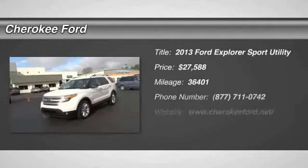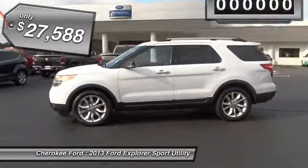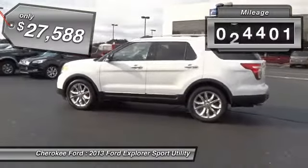The 2013 Explorer. You've got a lot of capabilities to call on in a Ford Explorer. Don't underestimate your choices — it is priced below $30,000. This vehicle has less than 40,000 miles.